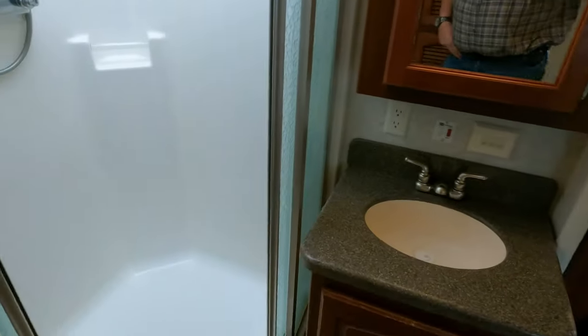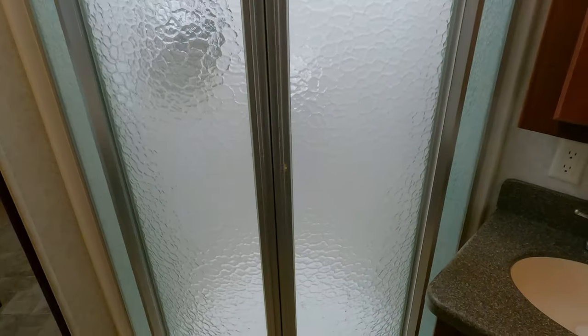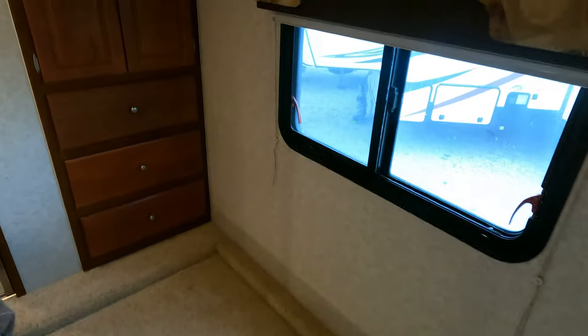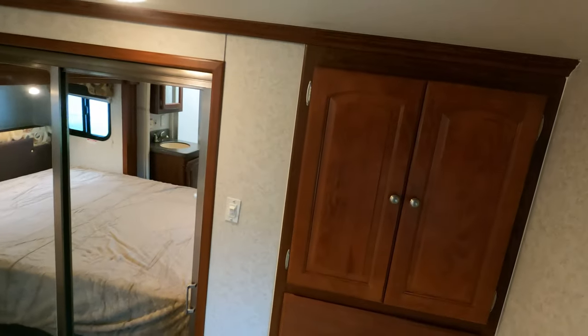Bathroom area looks great — it's not bleached yellow from sun coming through the skylights. You've got glass sliding doors and a garden shower with Corian. Solid wood cabinets. It does have washer and dryer hookups — it just never had a unit installed, still has the shelf for a combo unit with some additional storage. You could probably adapt it to take a stacked washer and dryer. Porcelain china RV toilet. A little storage up top. The front bedroom has a queen island bed with a lot of space at the foot.